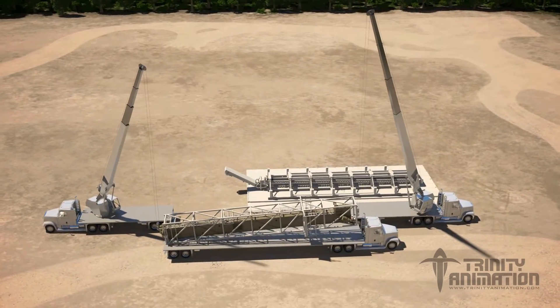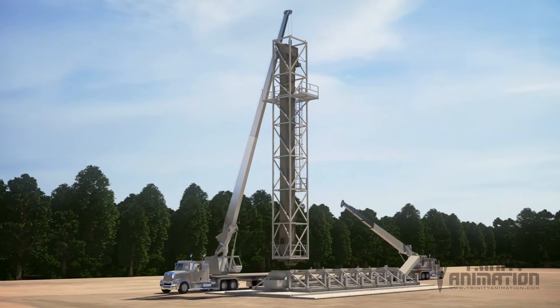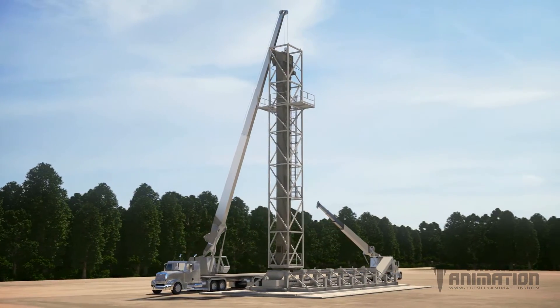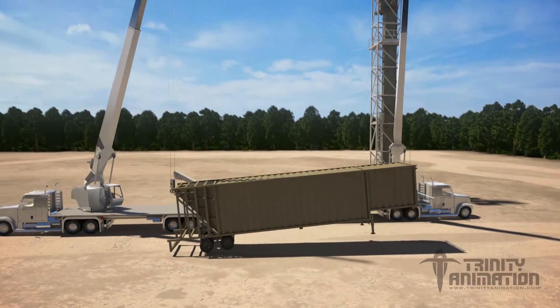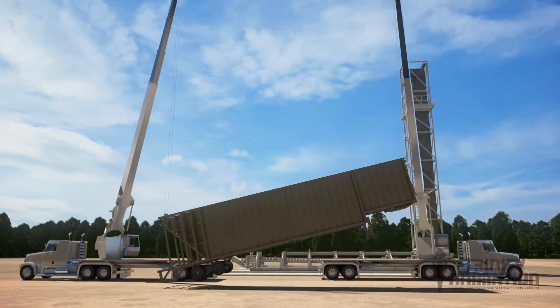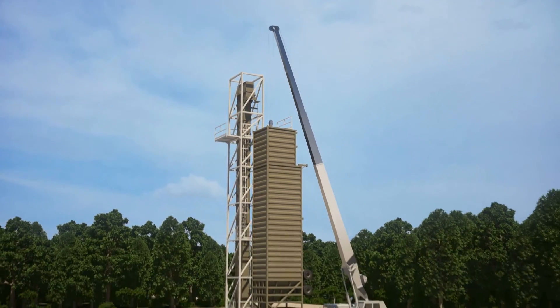Next, the bucket elevator tower is set up using a crane and picker. The 12 free-standing silos are then put in place, along with the unit's distribution system.